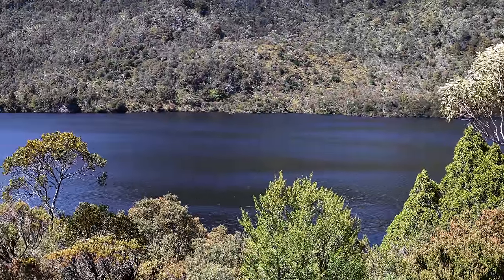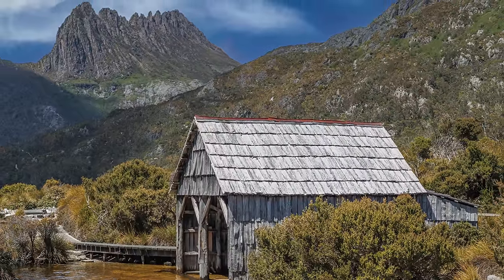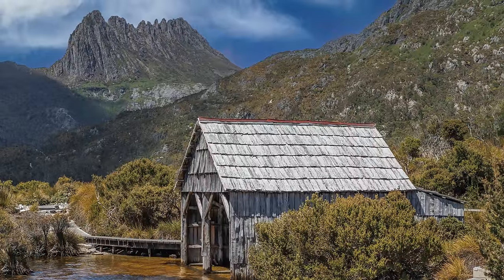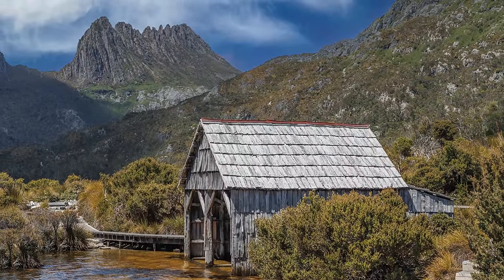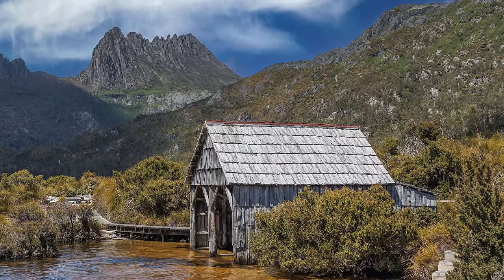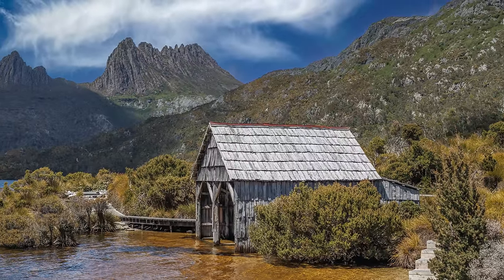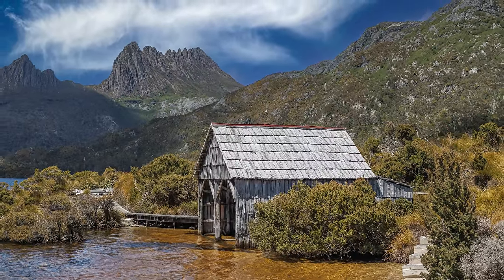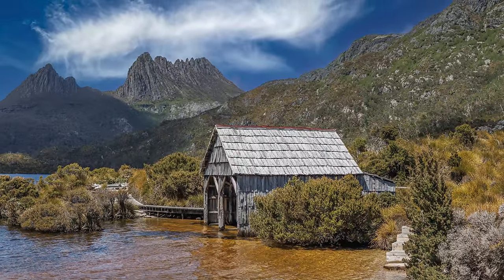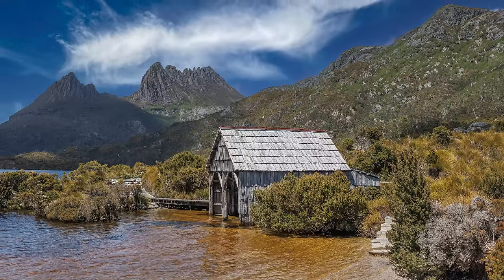Everyone who has been to Dove Lake would remember the boat shed. This often photographed boat shed that stands on the northwestern shores of Dove Lake was built in 1940 by the first ranger at Cradle Mountain, Lionel Connell. Boating was popular on the lake until the 1960s. The shed was built largely of King Billy Pine, which is rare and native to Tasmania and can be found throughout the Cradle Mountain Lake St Clair National Park. Although the boat shed is now no longer in use, it has become a unique feature and part of the Dove Lake landscape.